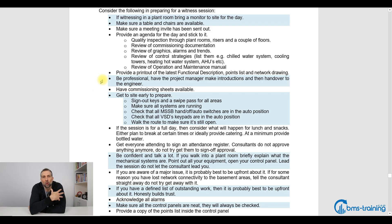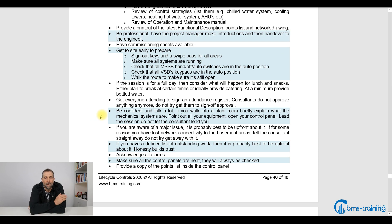Be professional. Have the project manager introduce the day and then hand over to the engineer. Be confident and talk a lot. When you walk through plant rooms, briefly explain the mechanical systems. Proactively walk over to your control panel and open it — show them inside, point out your instrumentation, valve actuators, damper actuators, sensors. Take the lead of the session. It's difficult when the BMS engineer is shy or intimidated and doesn't want to talk — then the consultant starts leading the day, and you don't want that. You want to lead everybody around and let me follow you.